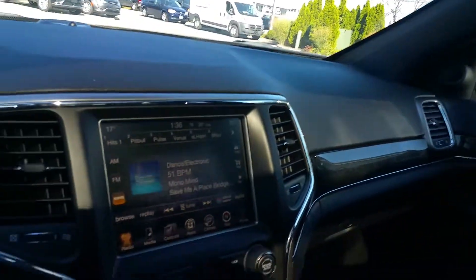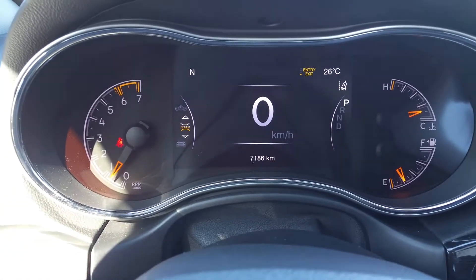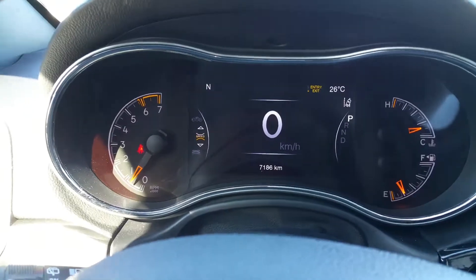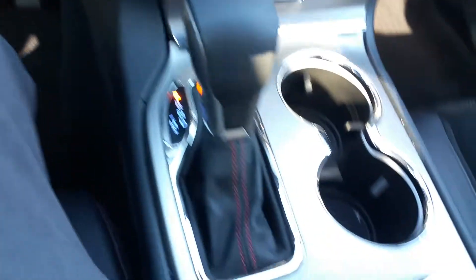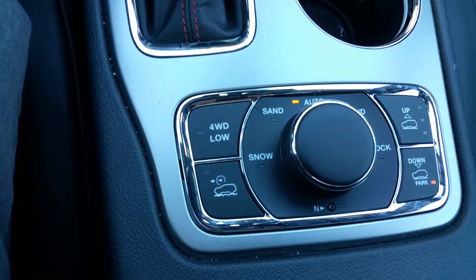As you can imagine, a few more bucks for this one. We're asking $49,989 plus taxes, and you'll also notice it has air suspension. So you have ride heights up to off-road mode. We're down in park mode right now.